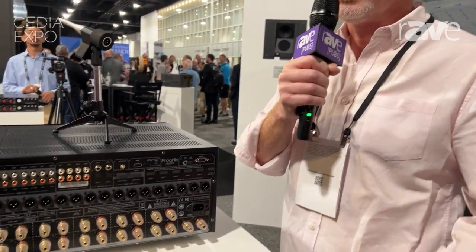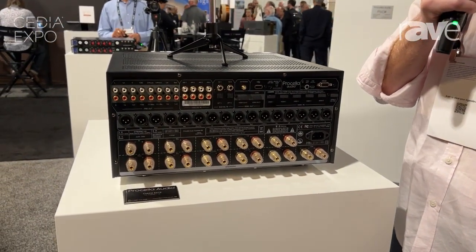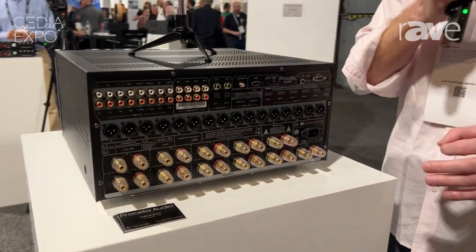We've soft launched this machine in Europe since IEC in February this year. We've had installations in France, Germany, etc. Absolutely rock solid — very reliable, not a single failure. This is a machine that will do 16-channel surround sound installation very reliably with very high quality audio.